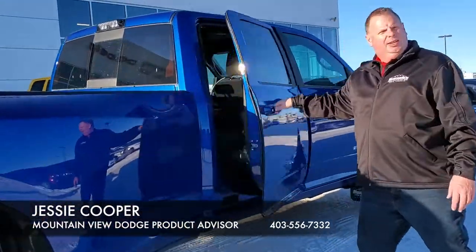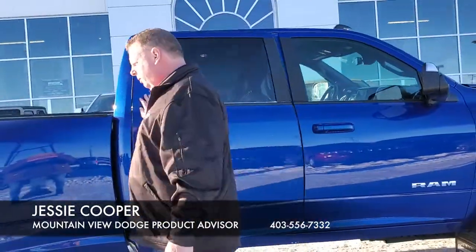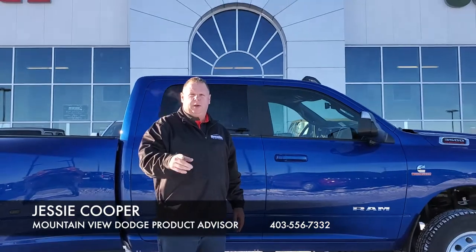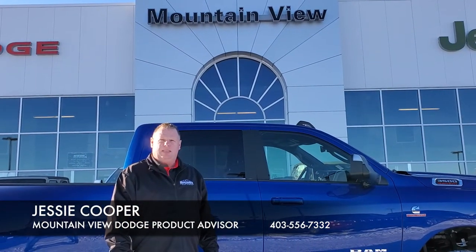On this side you can see loads of room. It also comes with the front winter cover. This truck would look great towing your trailer as we get ready for summer. Come on down to Mountain View Dodge and see me — my name is Jesse.